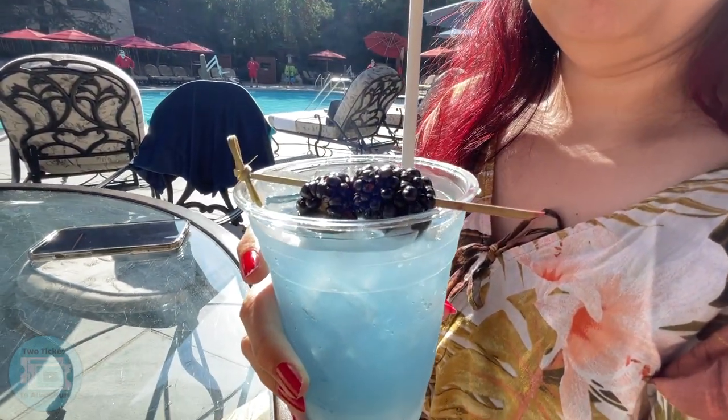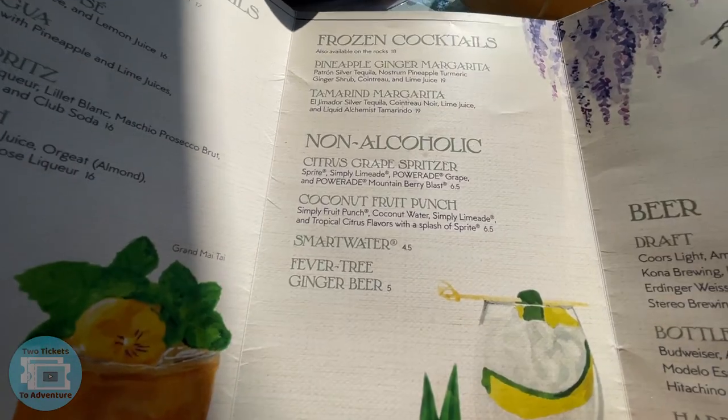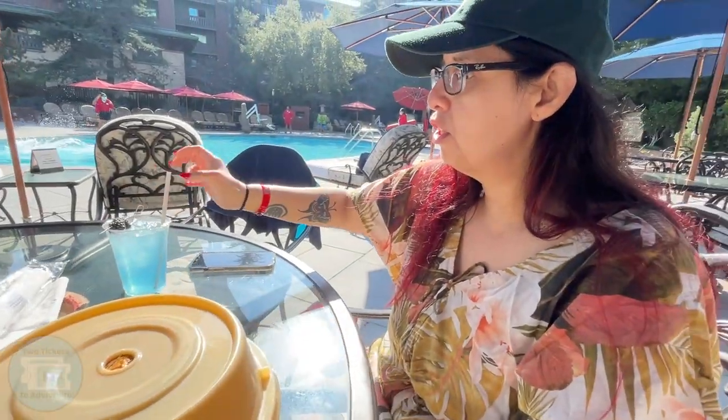The citrus grape spritzer is one of their non-alcoholic beverages — it has Sprite lemonade, grape Powerade, and Mountain Blue Powerade. How is it? It's really good — it tastes like Powerade but a lighter version, which I actually like. It's not as sweet. Let's have some lunch!